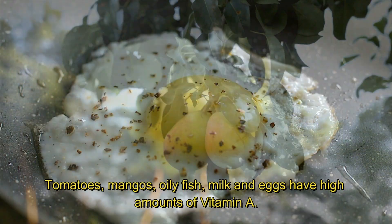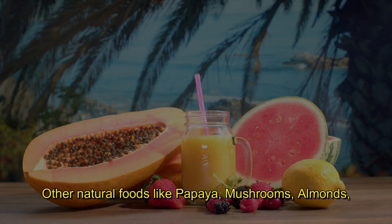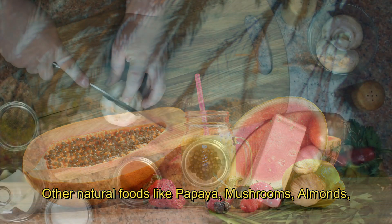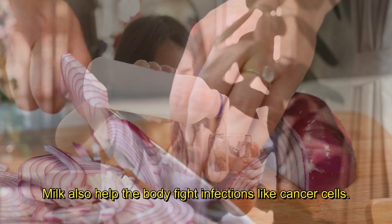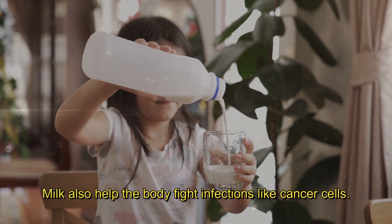Other natural foods like papaya, mushrooms, almonds, broccoli, ginger, garlic, onions, turmeric, tea, and milk also help the body fight infections like cancer cells.